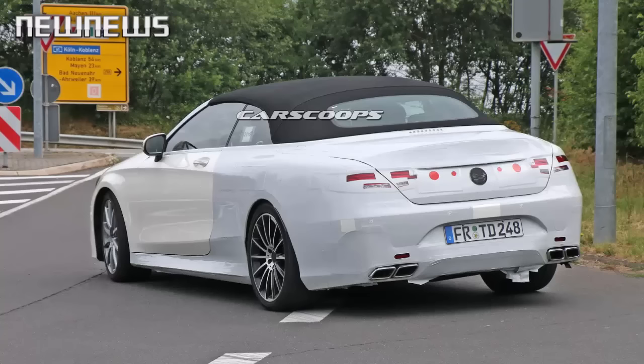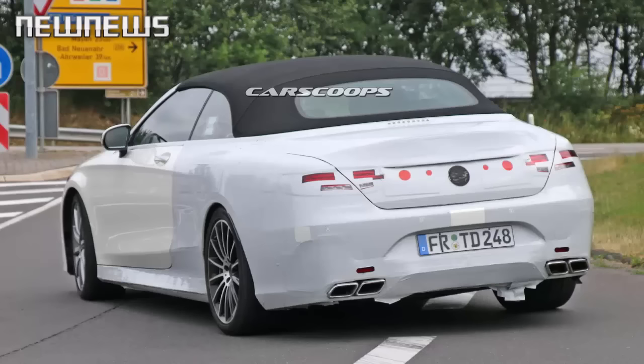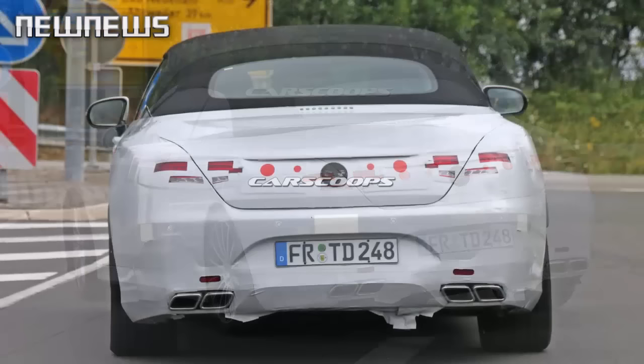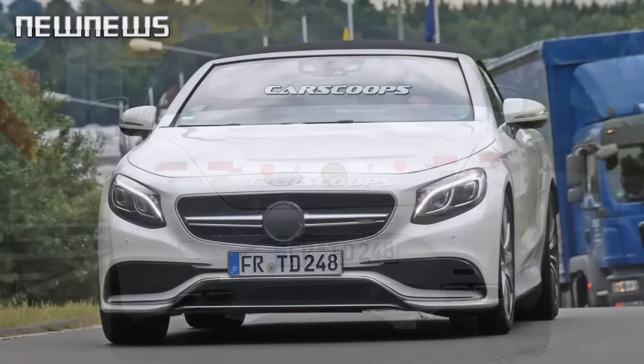As with the coupe and sedan iterations of the S63 AMG series, the convertible will get a 5.5-liter V8 bi-turbo unit delivering 577 HP, 585 PS, and 900 Nm (664 lb-feet) of torque, hooked up to an AMG SpeedShift MCT 7-speed transmission.